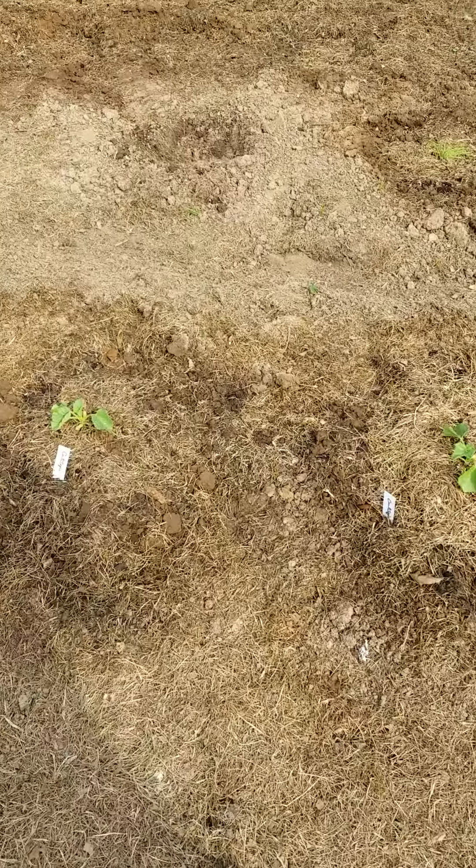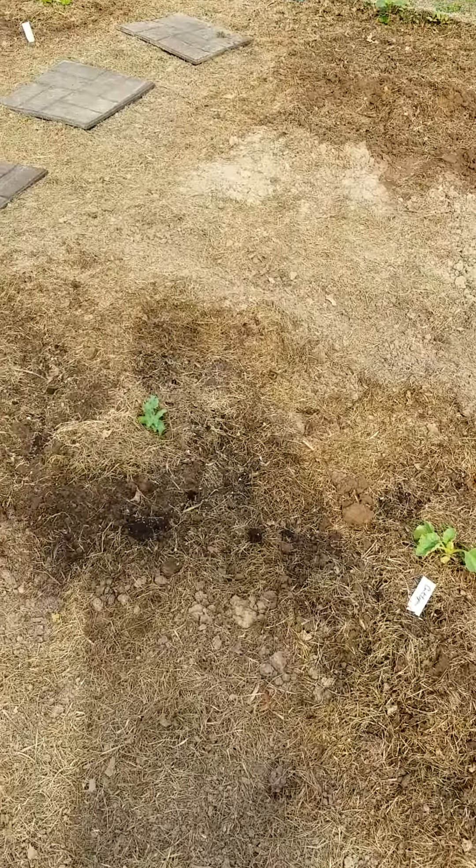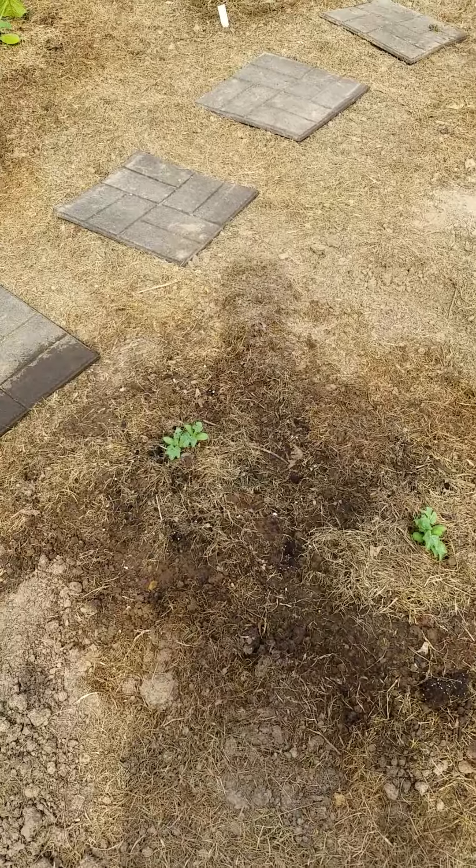Cantaloupe. Cantaloupe. Watermelon. Watermelon.